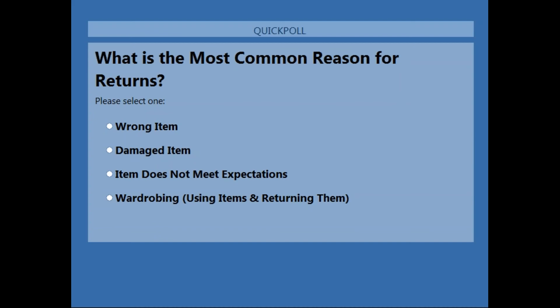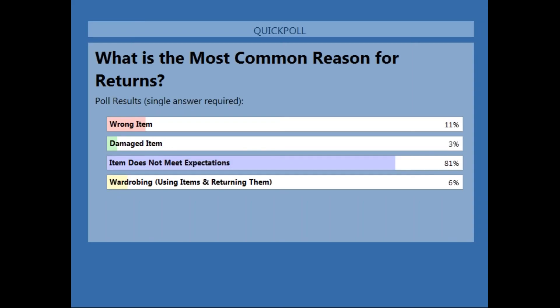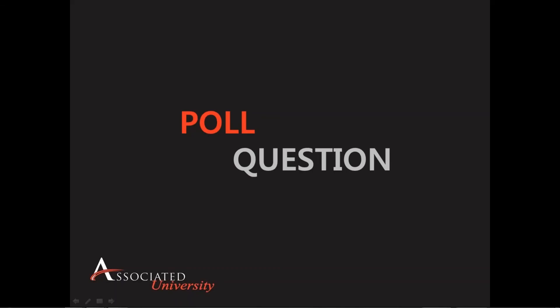Is it the wrong item? Is it a damaged item? Is it doesn't meet expectations? Or is it some other reason — it might be wardrobing, which I'll mention in a little bit. Wardrobing, if people aren't aware, is when people buy an item, wear the item, and then return it. So it starts to get into what I'll call a fraudulent return, where the return really isn't a result of anything that the retailer has done. It's a result of the expectations of the individual. I think what we've seen here is that the majority of people feel that the most common reason for a return is the item doesn't meet expectations.